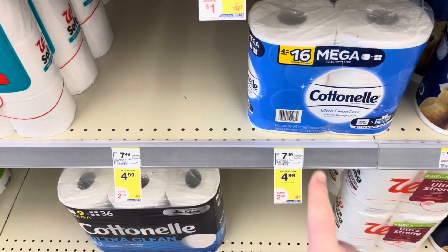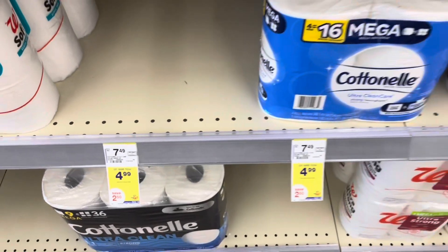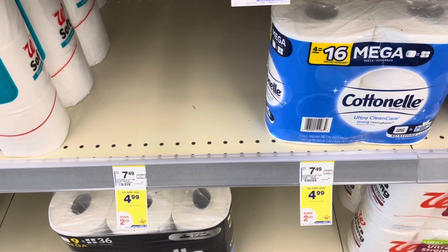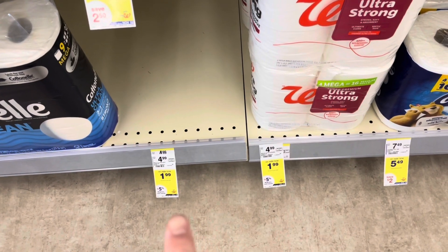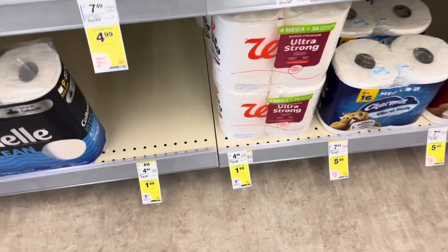Here's a great deal on the Cottonelle toilet paper. They are four ninety-nine and I have a two dollar digital coupon, so I'm dropping it down to two ninety-nine for this four-equals-sixteen roll pack, which is a great deal. Also, if you like the Walgreens brand toilet paper, they are one ninety-nine on sale this week, which is also a pretty good deal.